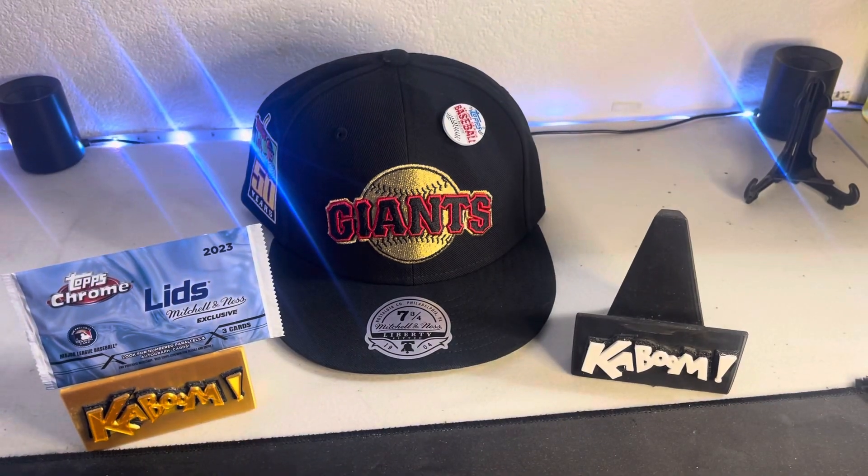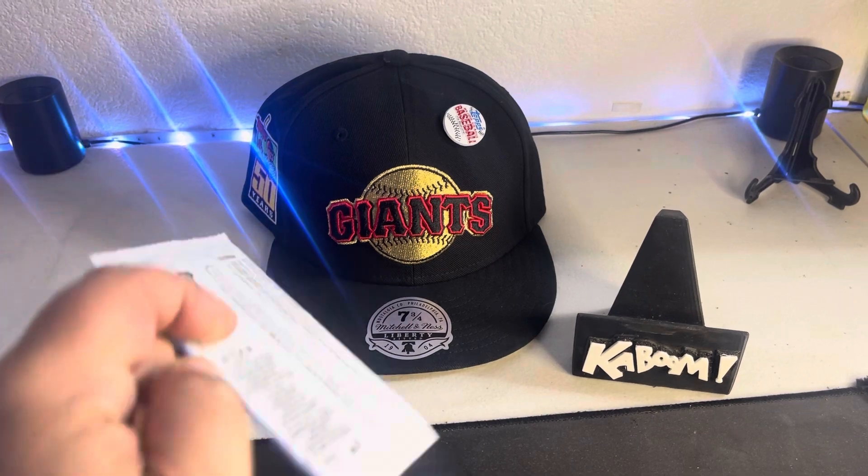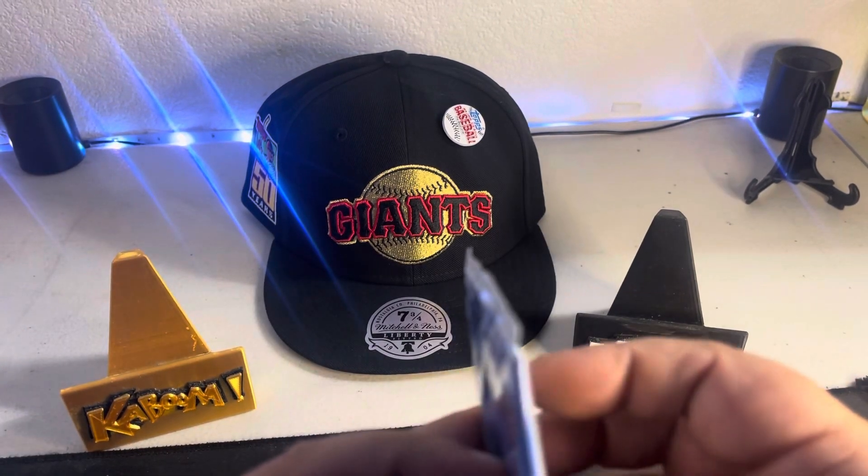Nice little Bryce Harper. That's not the greatest pack, that's for sure — hopefully this one has a little more fanfare.